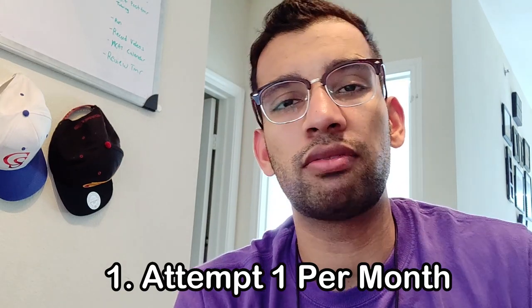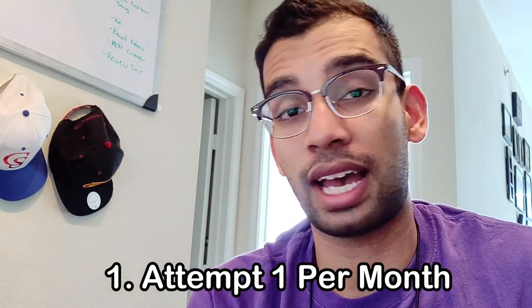Moving on to the second part of that tip: how many do you need? I would recommend aiming for one a month. That seems like a big task for some of you, especially if you've had difficulty getting shadowing experience in the past. I understand it's not easy — especially in the United States, there are laws which make it easier for physicians to say no because they don't want to deal with the paperwork and administrative work to get you to come in. But I'd still recommend trying to get one a month, which means you'll get a lot of no's and eventually find someone who says yes.